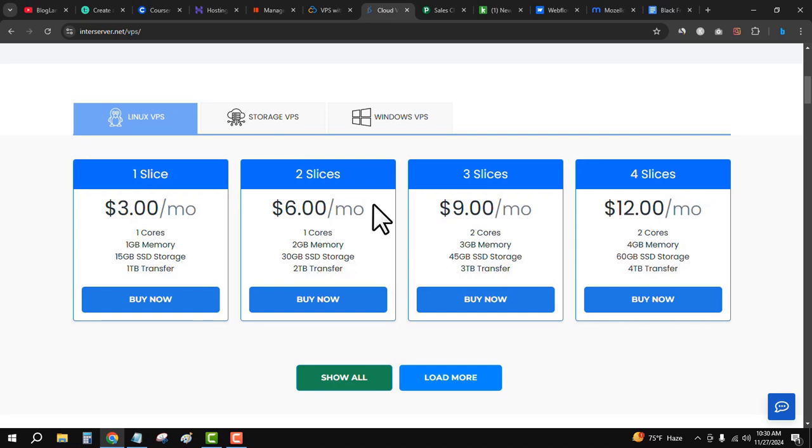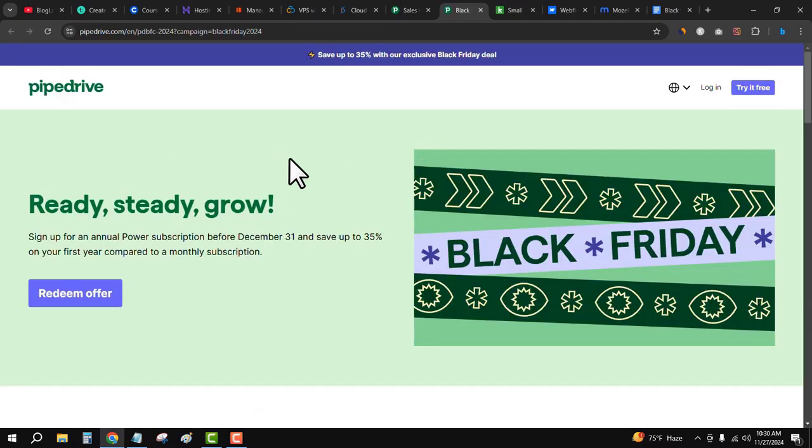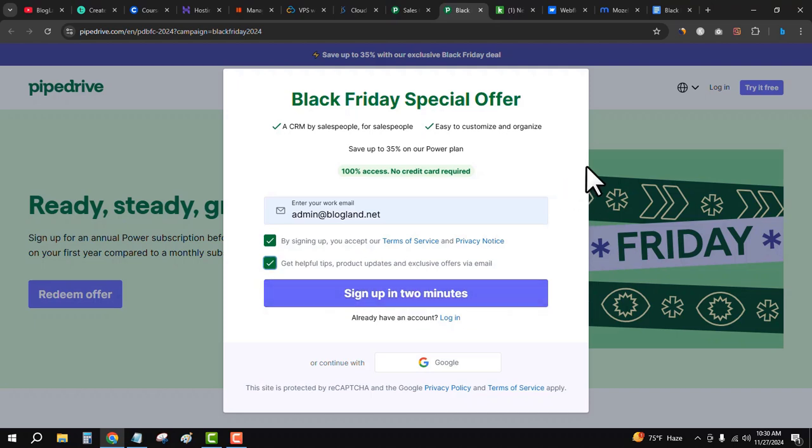The next deal is Pipedrive. Click on the seventh link in the description and come to the official website of Pipedrive. Pipedrive is one of the best CRM platforms to increase your sales. Click on 'Save 35 percent with our exclusive Black Friday deal,' then click 'Redeem Offer,' enter your email address, check the boxes, and click 'Sign Up in Two Minutes.' You will get 35 percent discount on plans.